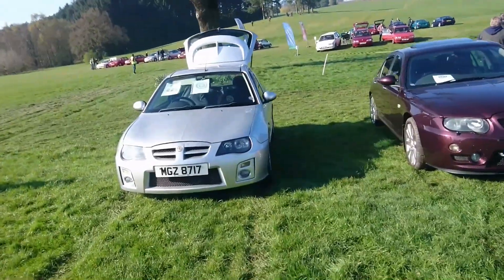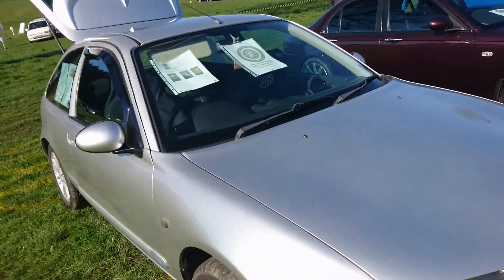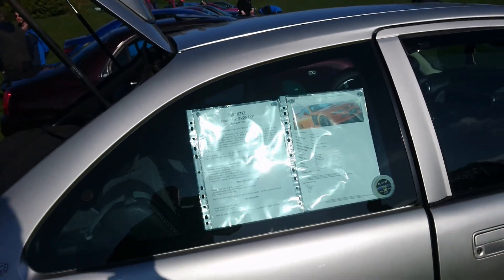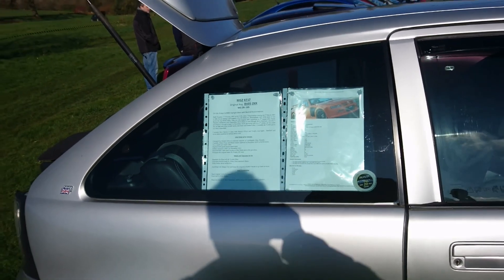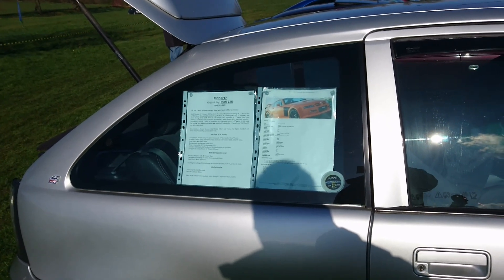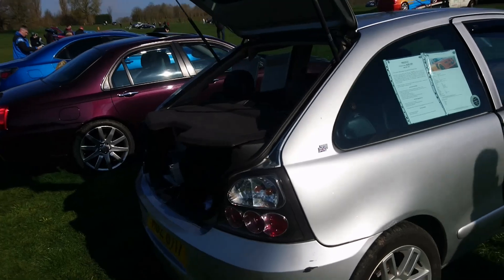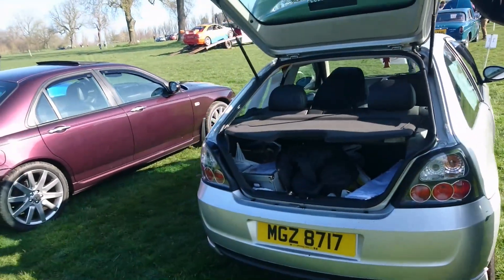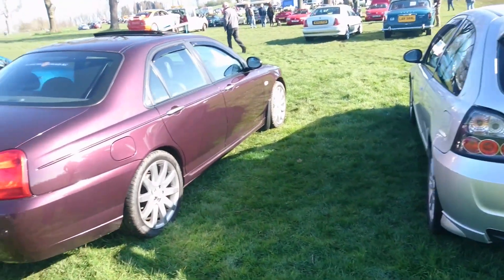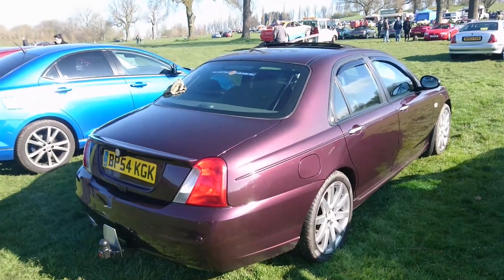What have we got here? Z register — brilliant. MG ZR 105 Plus. It's a 2005, so it's a very late one — registration 1st of March. 105 Plus, so just the 1.4. I've driven the 105 actually before and they are still really good fun. The engine's not the most powerful that you could get, but they're still good.